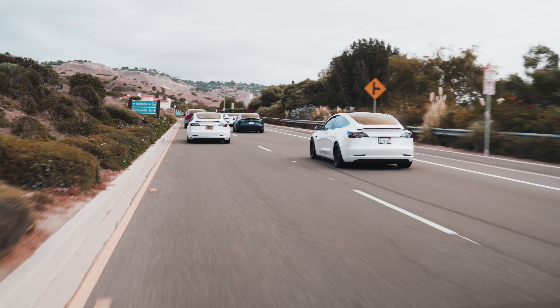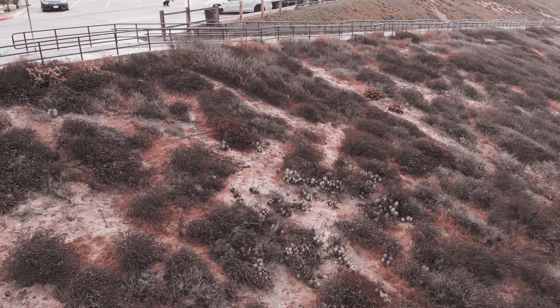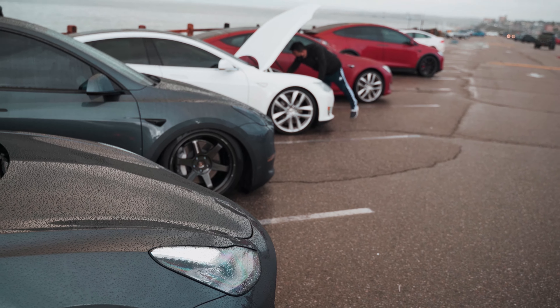Welcome back to Level 2 EV. Today we're going to be taking a look at the Level Zero Rally. This rally consisted of a route starting in Redondo Beach and ending up north in Pasadena. Along the way, we took lots of great photos and video, and we can't wait to show them to you here.